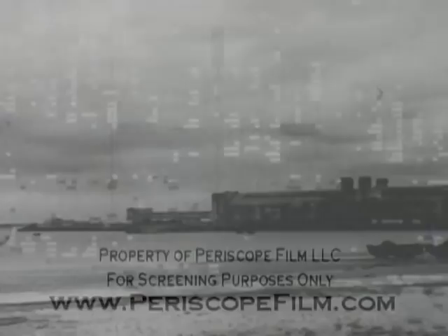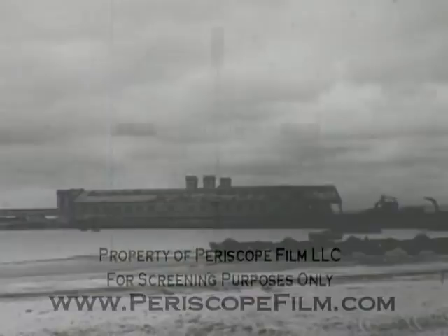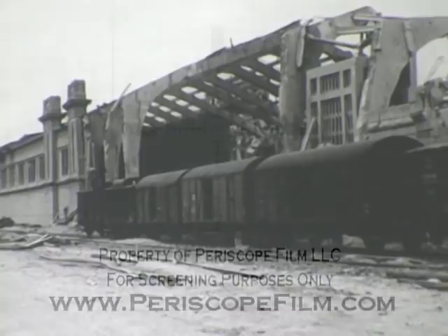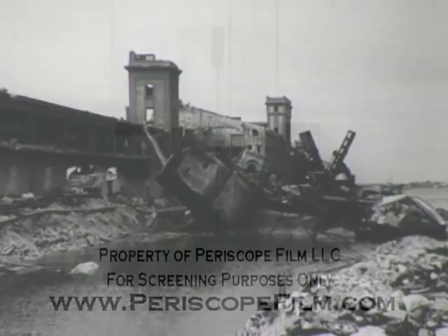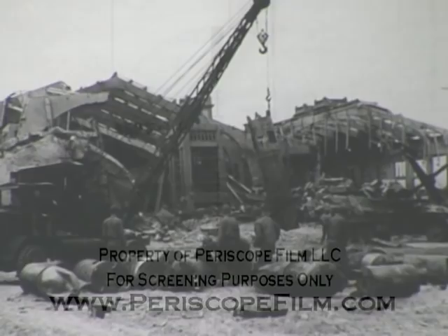At Cherbourg, the 28th CB Battalion handled naval construction and repair. This is the main pier with the wrecked railroad station, accomplished by exploding railroad cars loaded with TNT. The French Line dock — here the Normandy docked in peacetime, and here passengers entrained for Paris. The scene of many happy occasions which, through the fortunes of war, will never be exactly duplicated again.